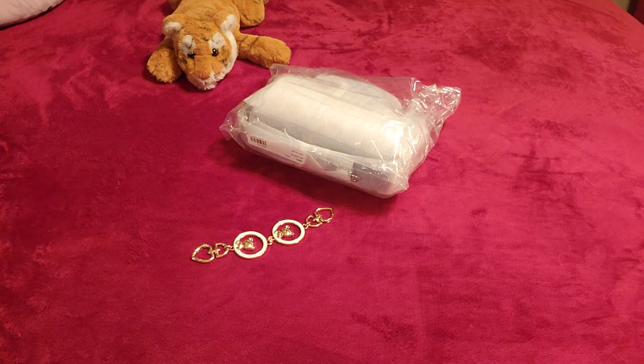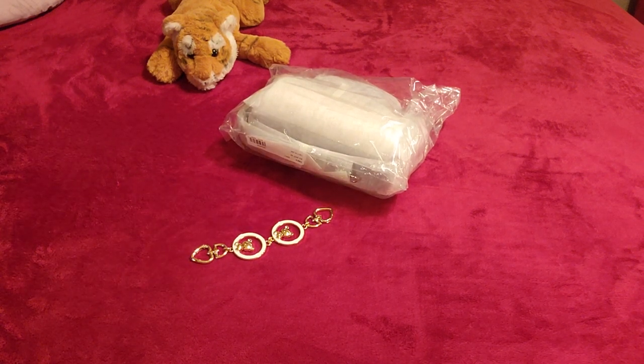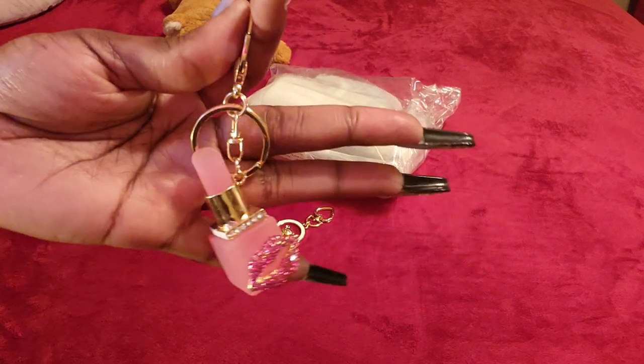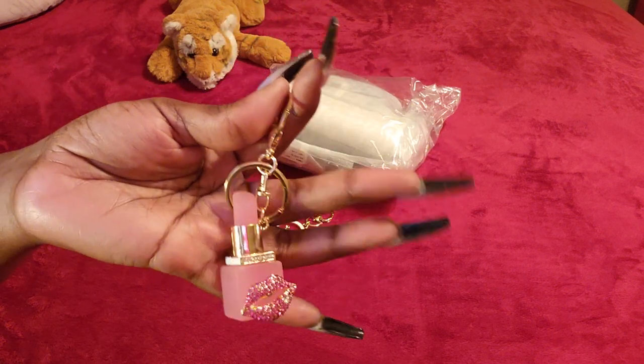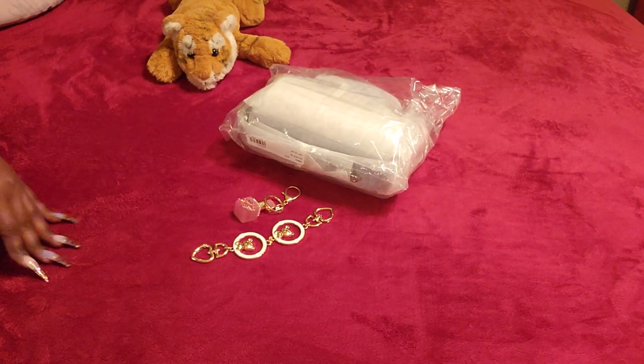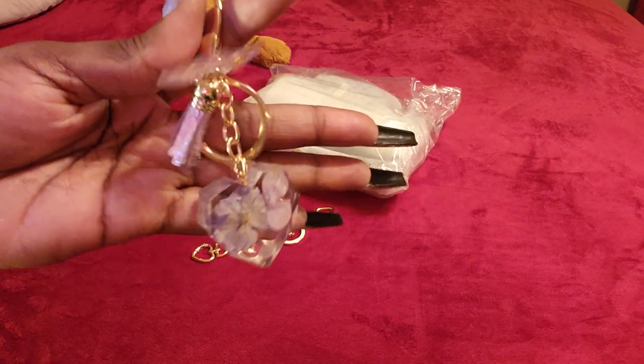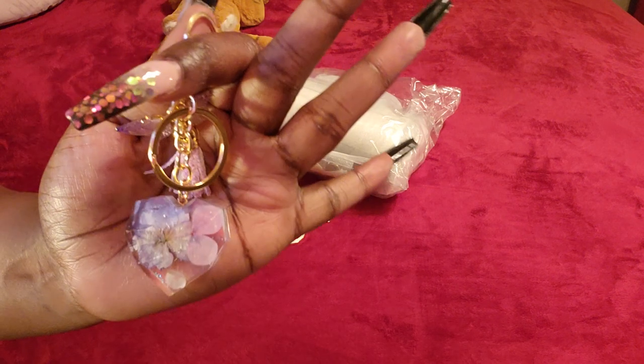I found that one on Hey Lady's channel, so I just want to make sure I mention that. I also saw this little lipstick charm — I thought that was pretty cute. I also found this little 3D flower charm; I thought that was cute too.